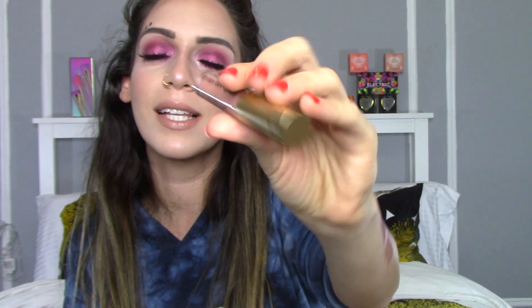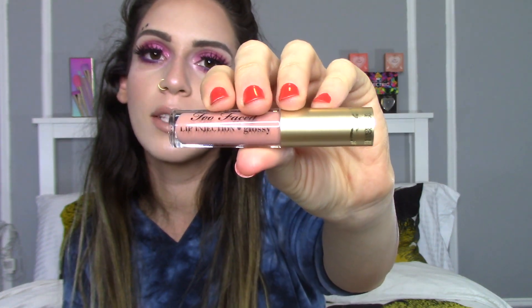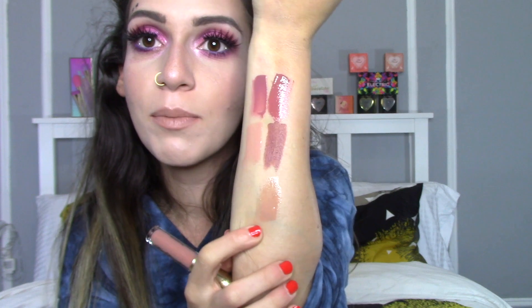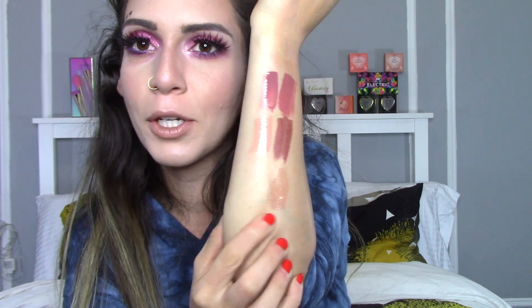The next lip product is from Too Faced — one of the Too Faced Lip Injection lip glosses in the shade Spice Girl — and it's a nice nude color. I think it would be great to wear on top of any lipstick because it doesn't have much pigmentation. Personally I'm not a huge fan of these Lip Injections by Too Faced because they kind of feel like you have needles in your lips — it gives the illusion of fuller, plumpier lips. If you want that effect it does work, but it can be a little uncomfortable. That's how the shade looks — a very sheer nude color.